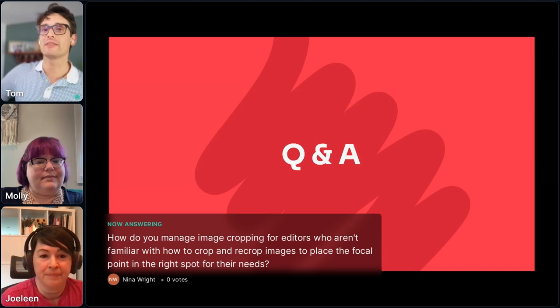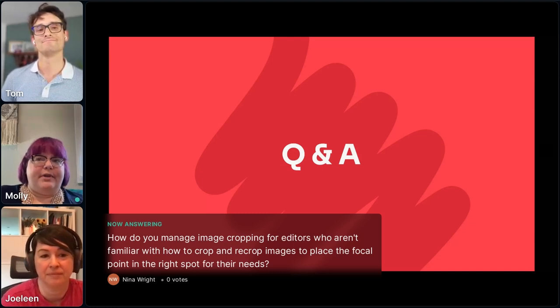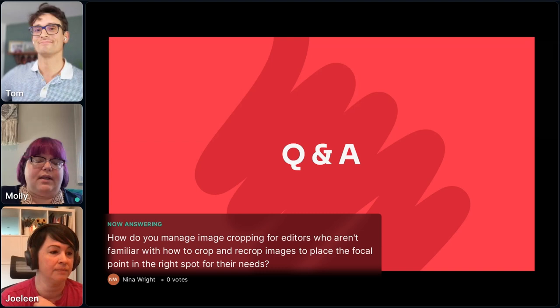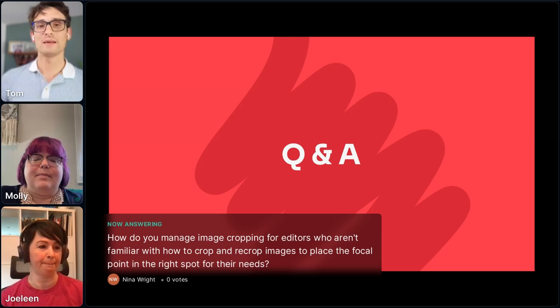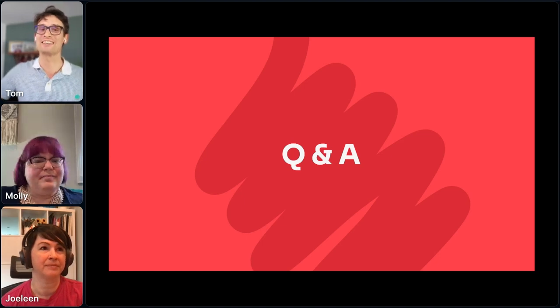An audience question: how do you manage image cropping for editors who aren't familiar with how to crop and set the focal point correctly? This one we're actually still working on — it's been tricky. We're looking at a third-party plugin for it, because we have so many different needs. Right now we mainly have three editors who put in a lot of our content and we've really just had to train them, while keeping them very involved as we develop these features to make sure it's going to work for their needs. Maybe we can follow up on that one when we get it fully off the ground — already teasing a future presentation.